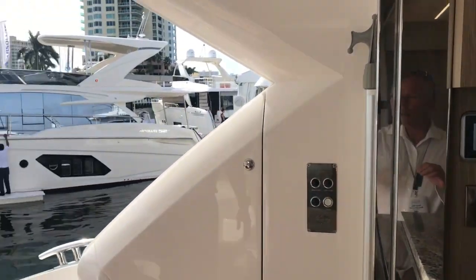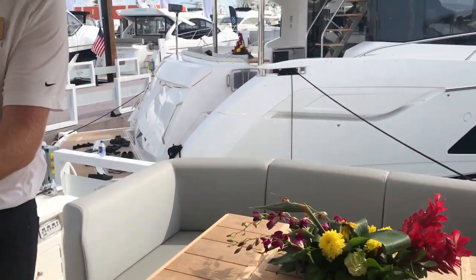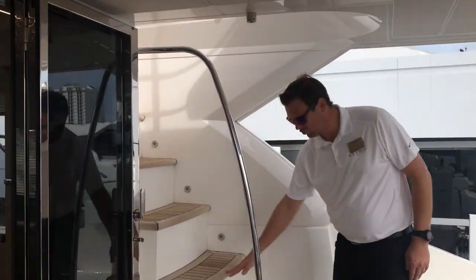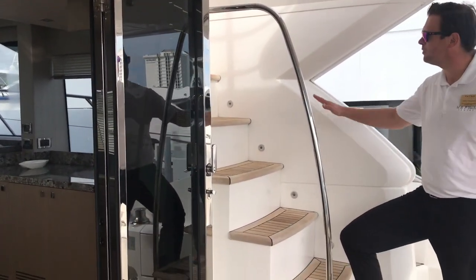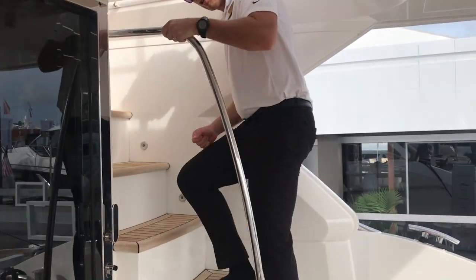We'll pop upstairs. There's a nice solid set of stairs going up to the top of the flybridge — full tread, full depth so you feel comfortable and secure going up, with a nice steady stainless steel handrail to get you up top.